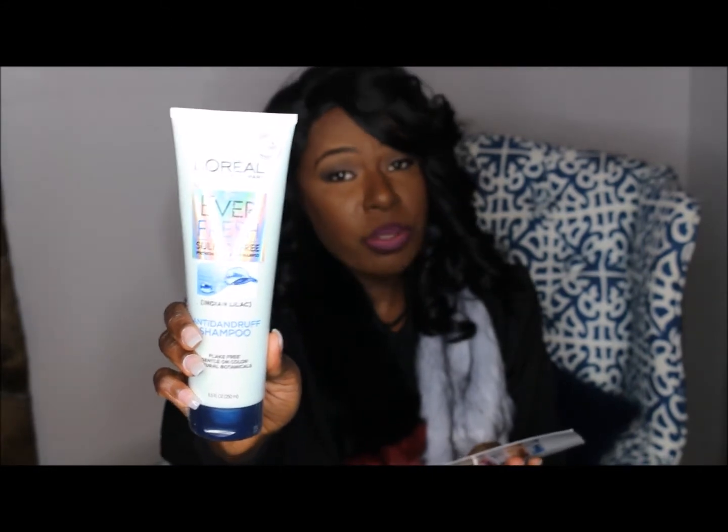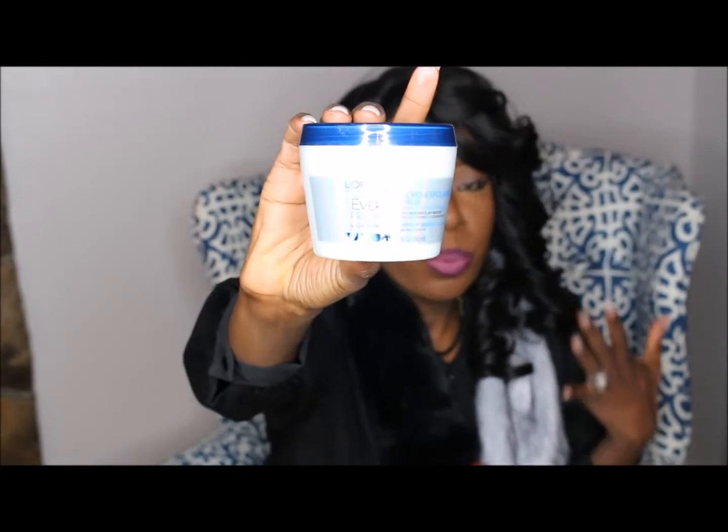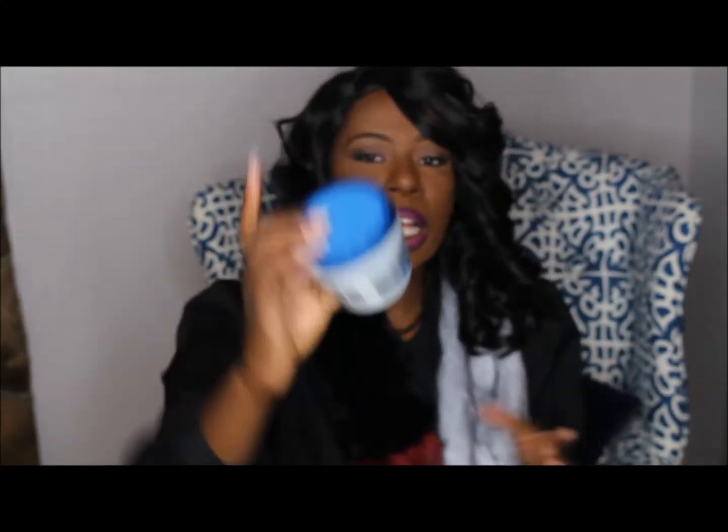They also sent the EverFresh shampoo to go with the conditioner — it gently removes impurities and flaky buildup, and it's paraben-free and dye-free. I can't wait to try it. It also came with a micro exfoliating scalp scrub with apricot seed — it smells a bit like sulfate to me, but it's supposed to be a scrub. I have a really flaky scalp, so I'm excited to see what this does.